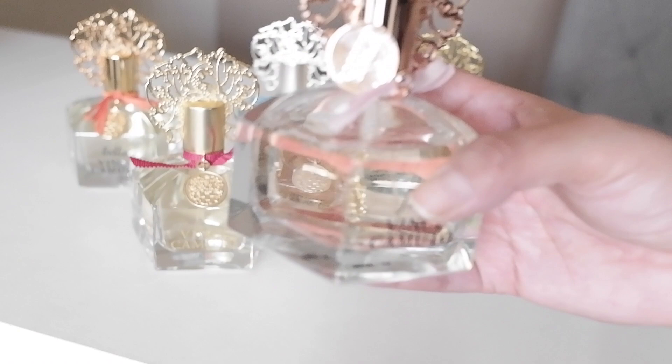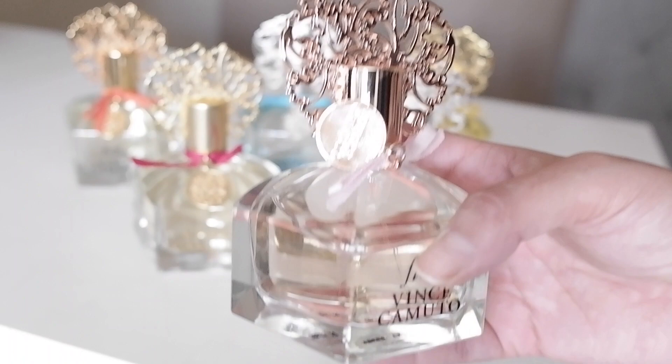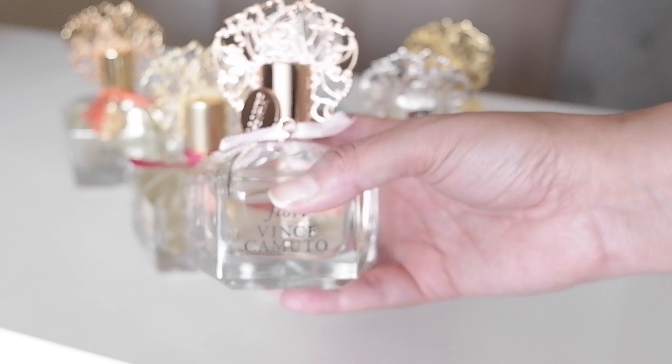The notes on Fiori are: pink grapefruit, white peach, nectar, pear, jasmine, freesia, sheer iris, cedarwood, amber, musk, and rich sandalwood. So this one here is such a beautiful fragrance.